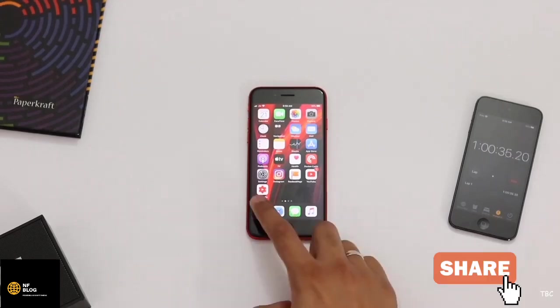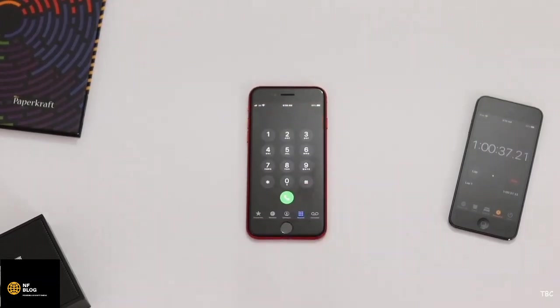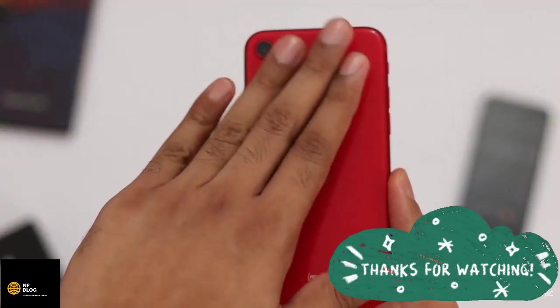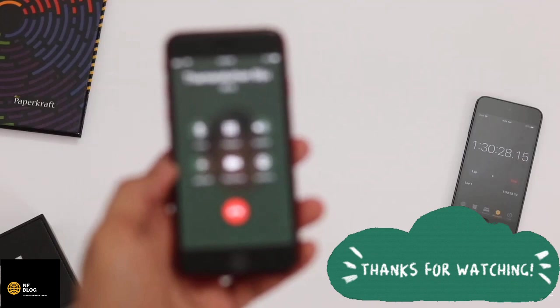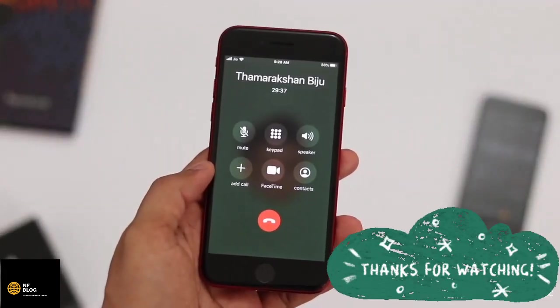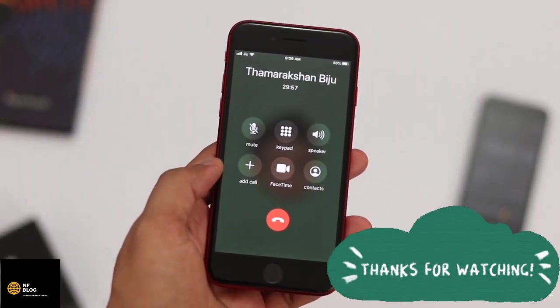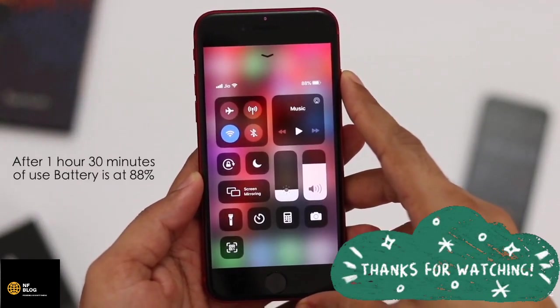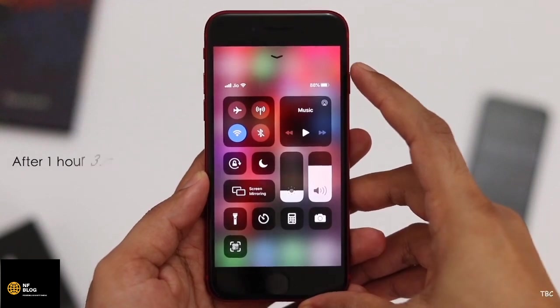Moving to the third step: making an audio call for 30 minutes. During this test the phone didn't get even a bit warm to touch, which is great. We've crossed the one hour 30 minute mark on the stopwatch. At the precise 30-minute call mark I hung up and checked the battery — it's at 88%, a 7% drop from the previous step.